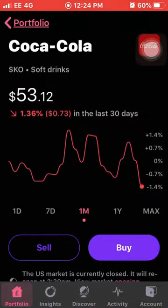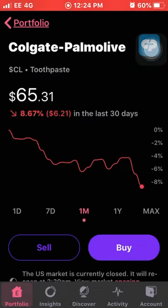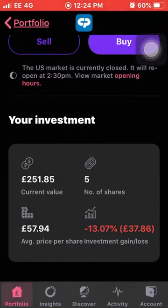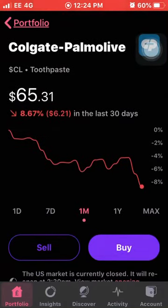Next is probably the worst performing stock this month, which is Colgate. They're down 8.67% in the last month. I own five shares with an average cost of £57.94 and I'm down 13% on my investment with Colgate. I read it was something to do with how much they've made but I'm not quite sure - I did look into it but I forgot what it said.